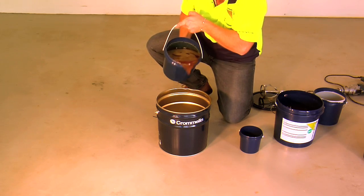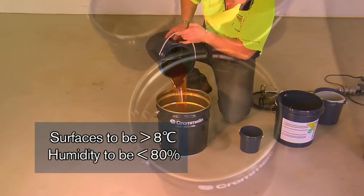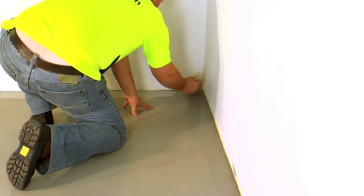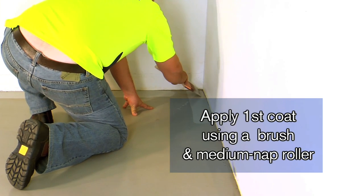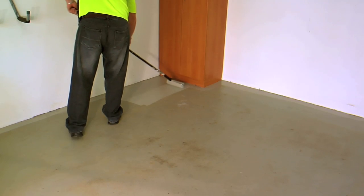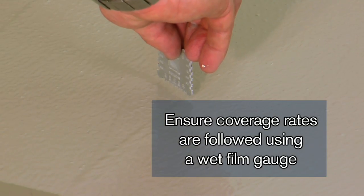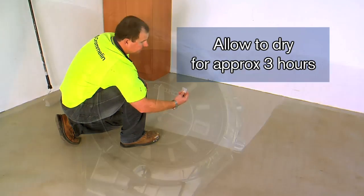The epoxy should only be applied to surfaces above 8 degrees and where relative humidity is below 80%. Apply a first coat — this is best achieved using a brush and a medium nap roller. Ensure the specified coverage rates are followed; this can be done using a wet film gauge. Allow to dry for approximately three hours, depending on temperature.